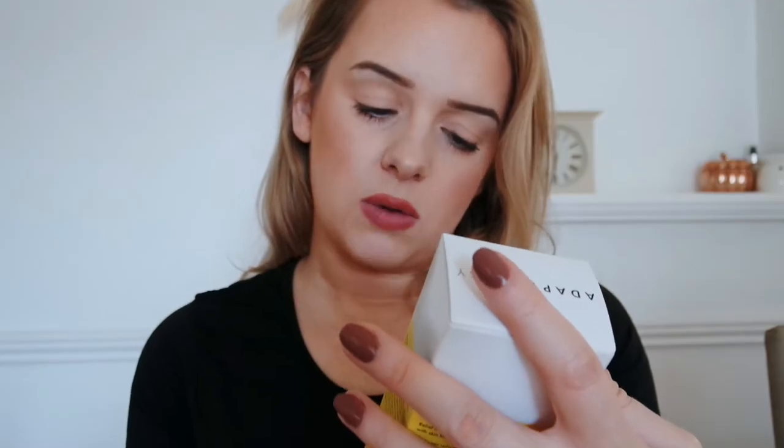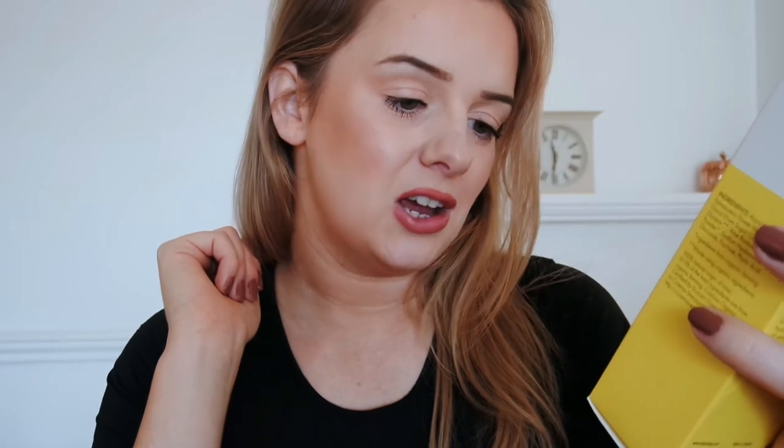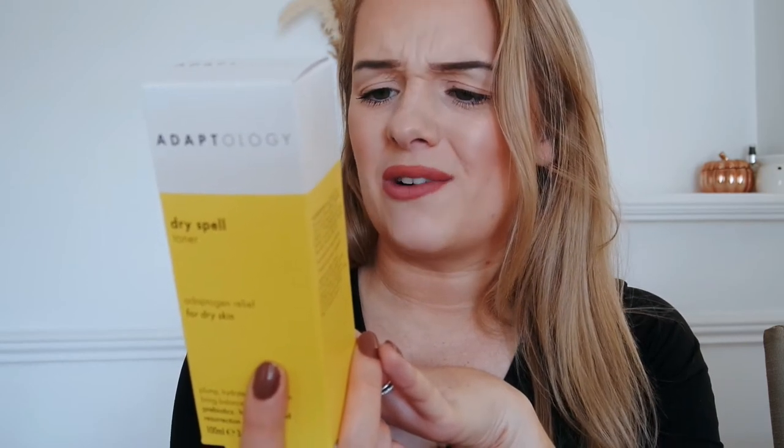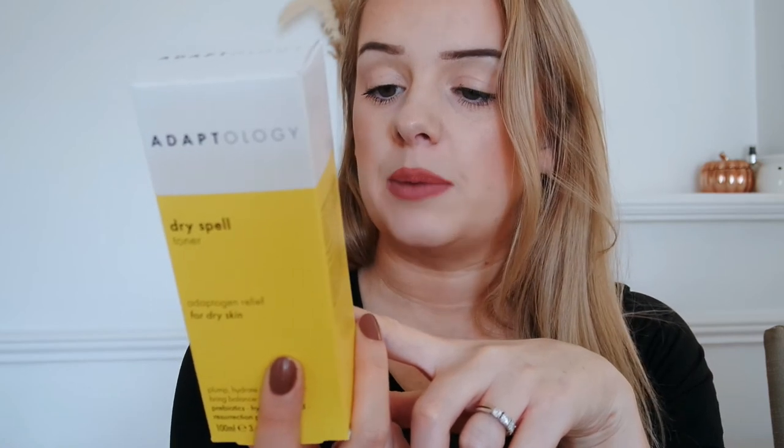The last thing we have is the Dry Spell Toner, which is going to plump, hydrate, and revitalize and bring balance to the biome. It has prebiotics, hyaluronic acid, and resurrection plant — all this stuff sounds amazing! It rehydrates the skin and is delicately fragranced with organic rose water, which is really calming and gentle. It has resurrection plant hydrates which boost cellular metabolism and lighten and brighten. There's also low molecular weight hyaluronic acid which hydrates, seals, and plumps signs of wrinkles, and prebiotics which balance the microbiome to support skin health and restore the skin barrier layer.